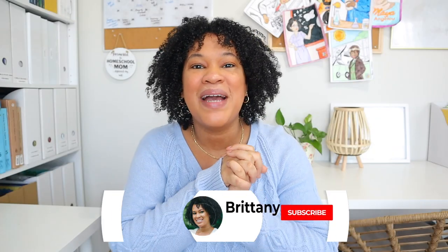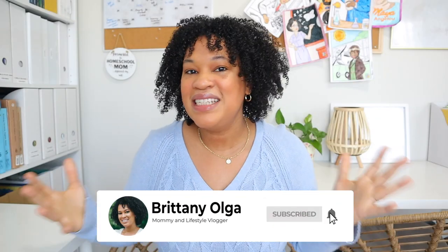Hi, my name is Brittany and welcome back to my YouTube channel. In today's video I'm going to share my huge Amazon book haul — all the books I've added to our homeschool library. If you're new here, I'm a homeschooling mom to three girls ages 10, 3, and 2, and I'm in my second year of homeschooling.